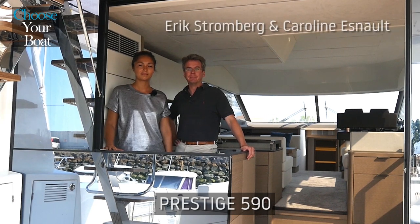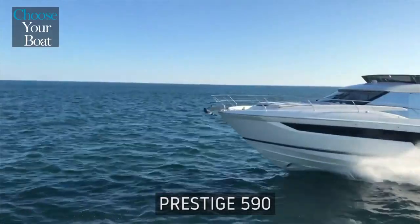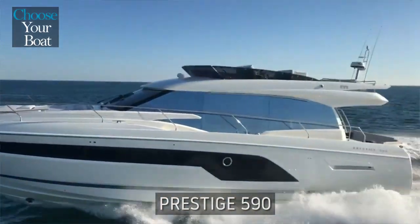Welcome on board. My name is Eric Snowenberg. I'm Caroline Eno, and we are here to present you the new Prestige 590.